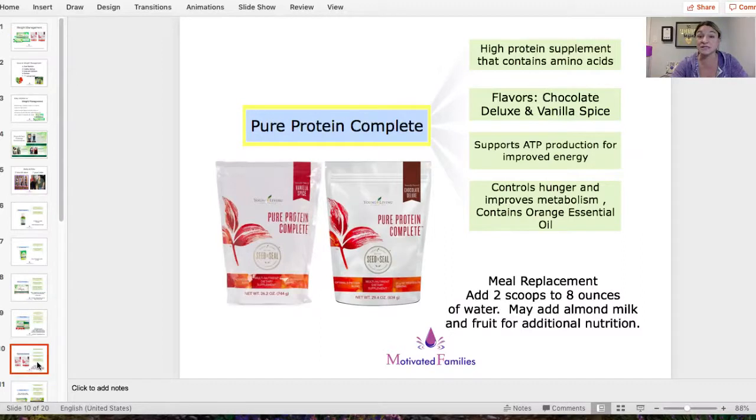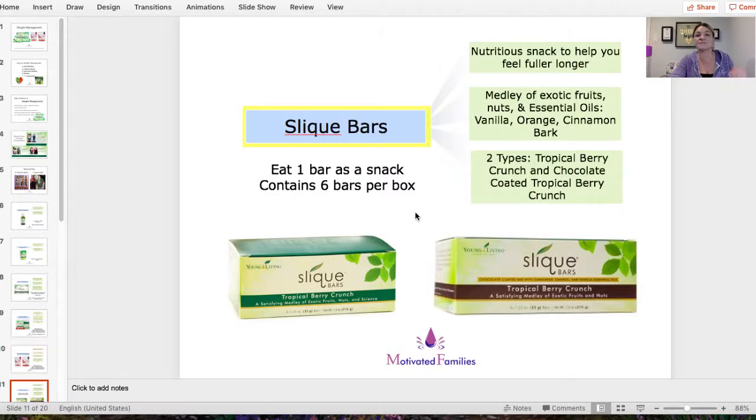My favorite is Pure Protein Complete — it comes in vanilla spice or chocolate deluxe. It's a high-protein supplement drink, great for people who exercise and want high protein, or as a meal replacement. I like to drink it for breakfast, sometimes lunch too if I'm in a hurry. It helps control hunger and improves your metabolism. It has orange essential oil in it, which is great for weight loss. I usually have some fruit in between and don't end up starving.